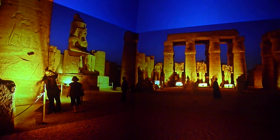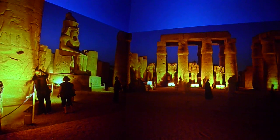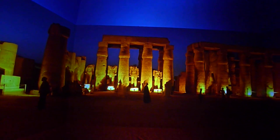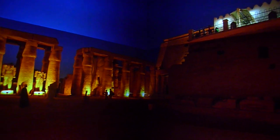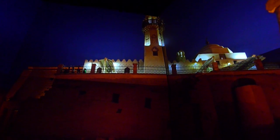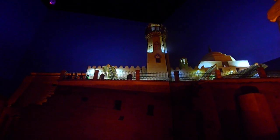We spent three days in Luxor shooting about 25 of these images, which we're still processing, and we did this a couple of months ago in Luxor, Egypt. There's a mosque that's in the middle of Luxor Temple.